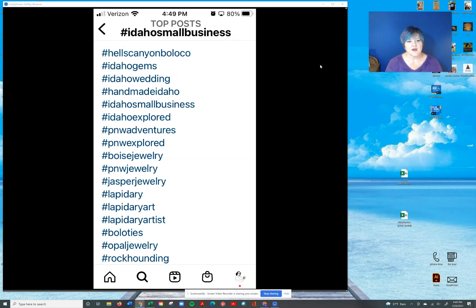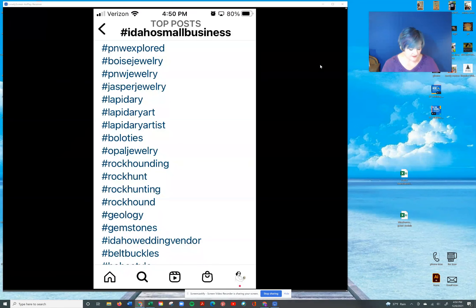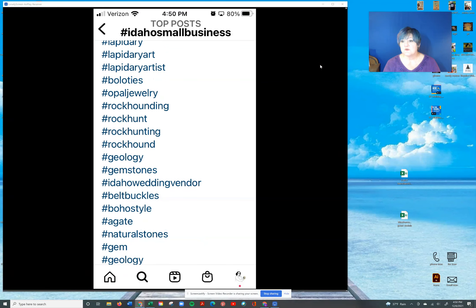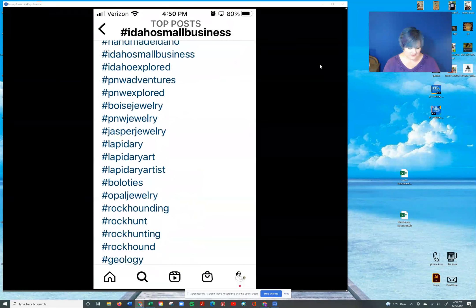We've got Idaho Gems, Weddings, Handmade Idaho, Idaho Small Business, Idaho Explored, PNW, Pacific Northwest Adventures, Boise Joy, Pacific Northwest Jewelry, and so on — Lapidary Artists, Bolo Ties, Opal Jewelry, Rock Hounding — and the list goes on. As you know, you can have up to 30 hashtags.